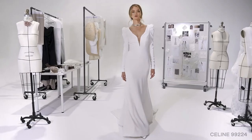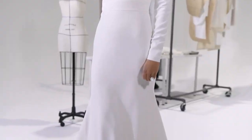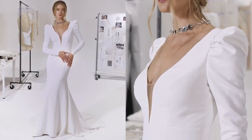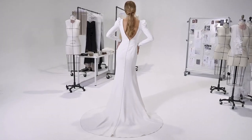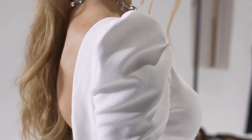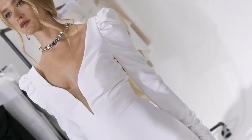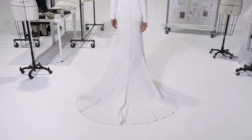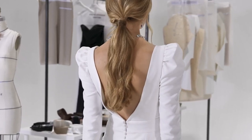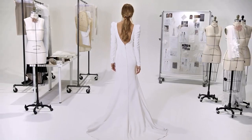Selene, style 99224, defines a powerhouse. With a stretch crepe fit and flare skirt, the plunging V-neckline has long puffed sleeves and an inset waistband, leading to a V-back. A soft stretched jersey lining ensures a comfortable fit while delivering a fierce shape. Crepe-covered buttons run all the way to the end of the train.